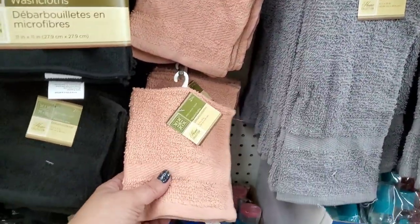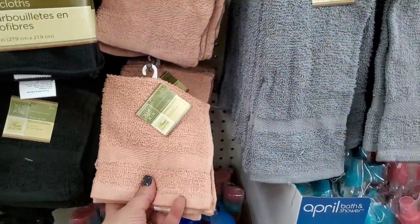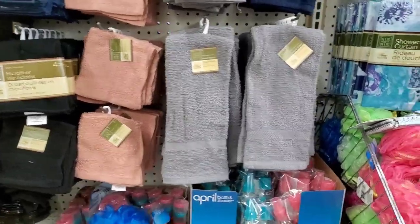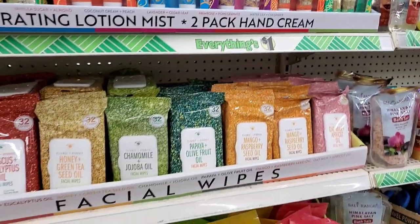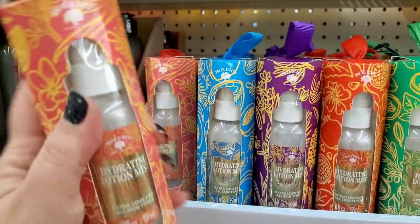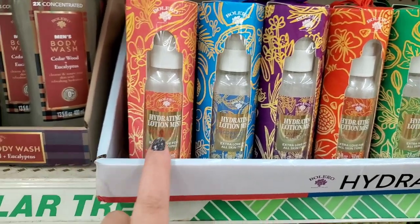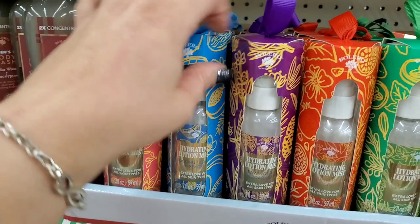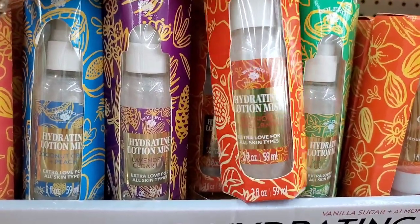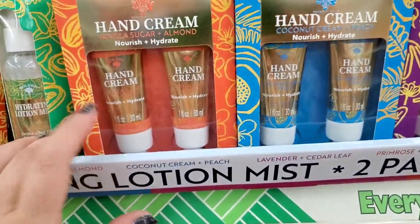I'm seeing a brand new full display of Bolero — the packaging has a bow on top, like it's meant to be hung at the tree, so nice for the holidays. First, hydrating lotion mists: vanilla sugar and almond, coconut citrus and peach, lavender cedar leaf, primrose and cranberry, and vanilla cucumber. You get two hand lotions in one little box — I love this packaging. Great for gift baskets.